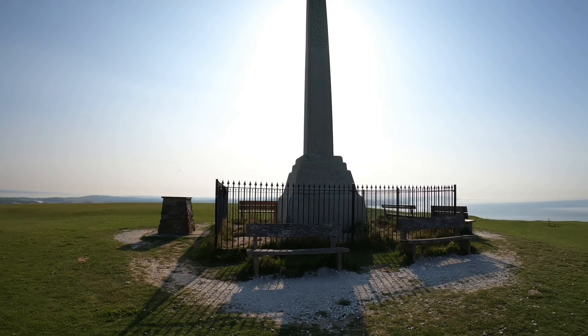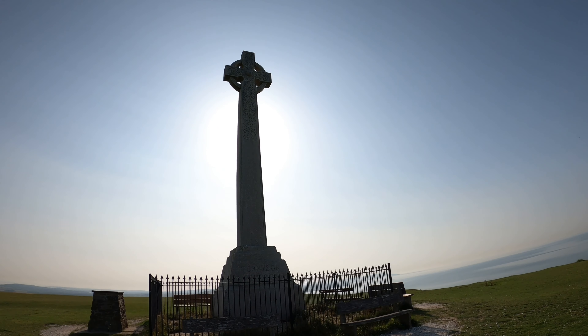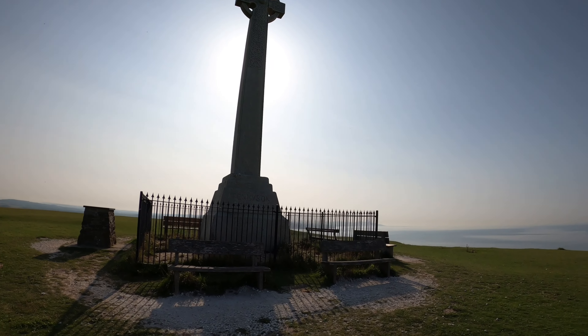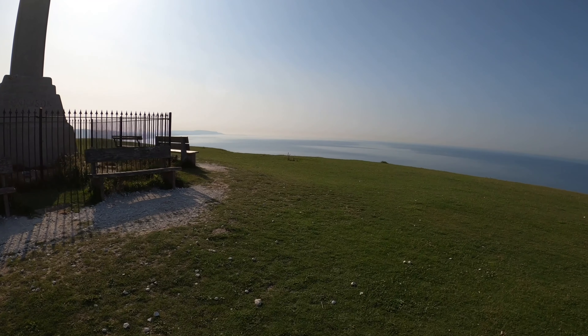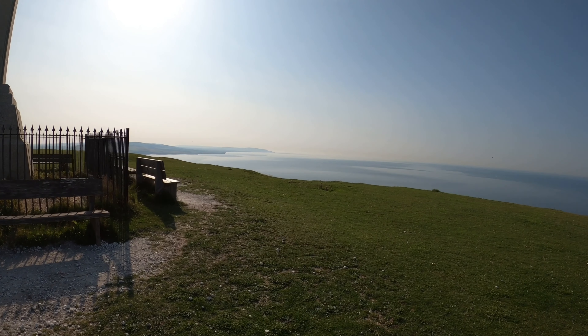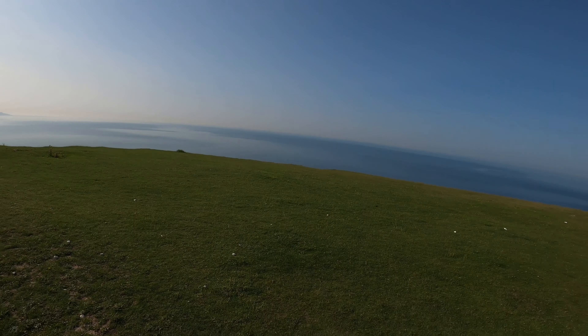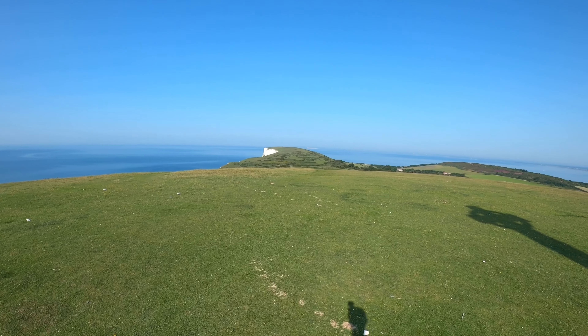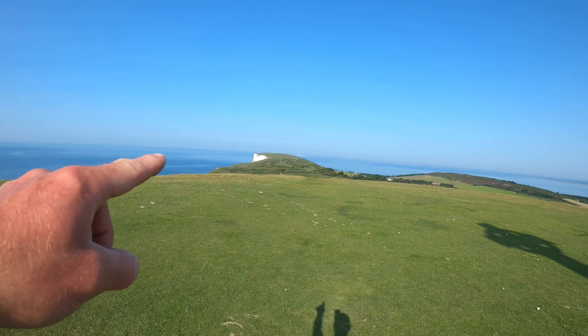Straight up on Tennyson Down, there's the Tennyson monument, and now I'm heading down to the Needles. I don't know if you can see the views around the area — looks like we're going down that way now.